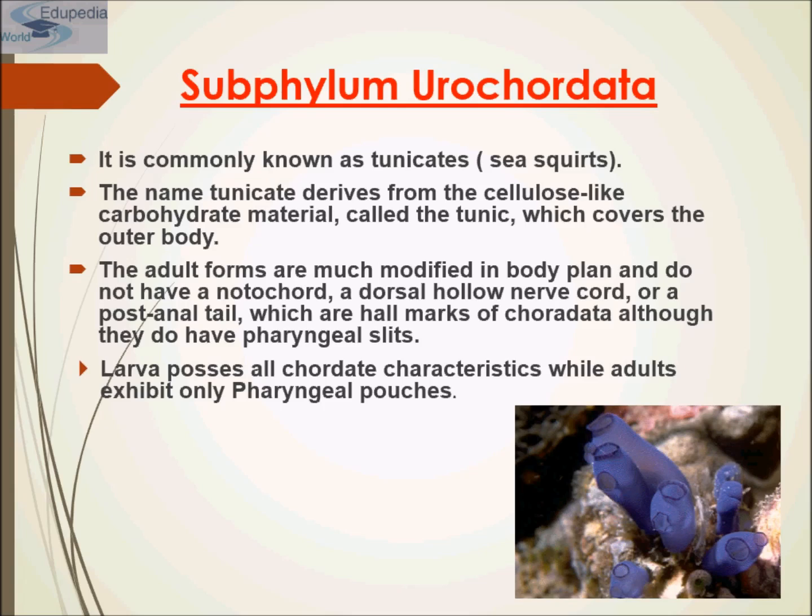Tunicates are among the most common marine invertebrates with around 3,000 species. Most tunicates live attached to a hard surface on the ocean floor and are commonly known as sea squirts and sea pork. They are found at all depths of the ocean. Other tunicates such as salps and pyrosomes live in the pelagic zone as adults and are free-swimming drifters. The name tunicates comes from a tunic surrounding their body, and the name sea squirts comes from the way water is pushed out through the exhalant siphon.